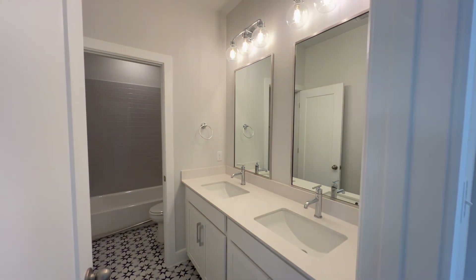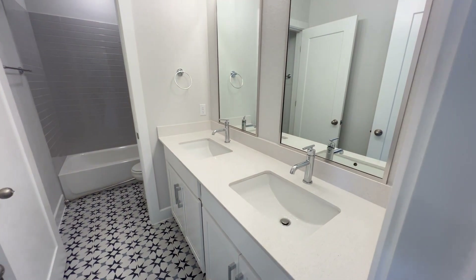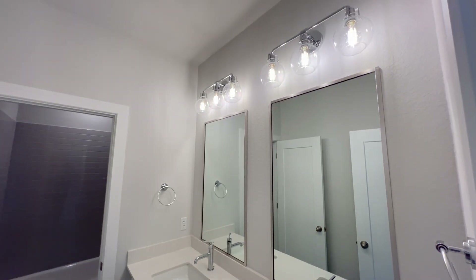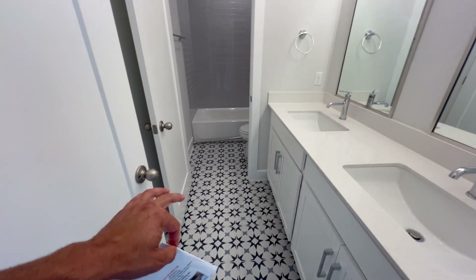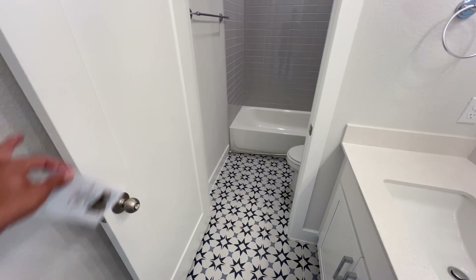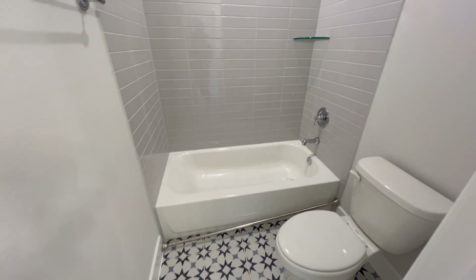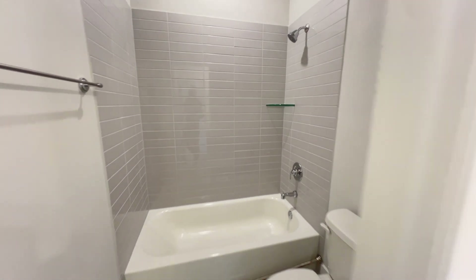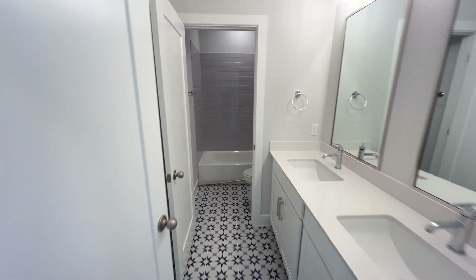Now the full bathroom here on the second floor — it's the only bathroom up here. Dual vanities, granite counters, two mirrors and two light fixtures above each one. Same pattern tile that we saw in the laundry room. And given that you have three bedrooms up here, I love that you get this door separating the vanity from the toilet and the shower-tub combo — this is very much needed, I like that they added that.